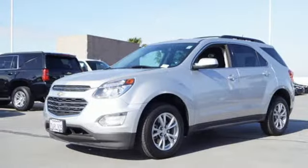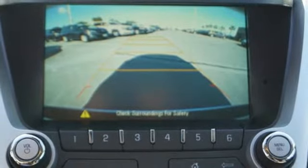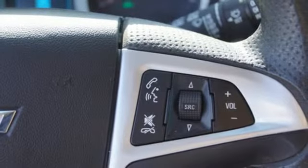Automatic transmission, air conditioning, streaming audio, manual tilting steering column, power heated mirrors, external memory control, aluminum wheels, Wi-Fi hotspot and inline four-cylinder engine.